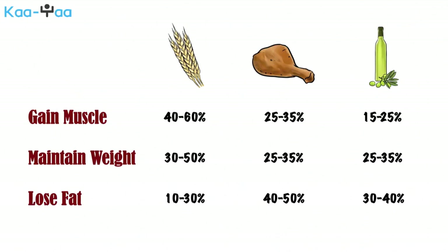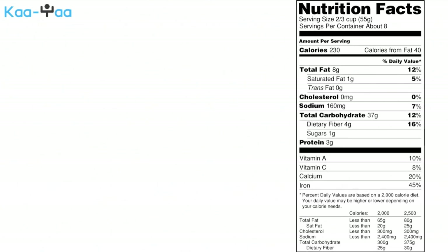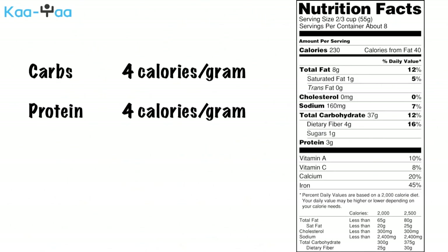This information, however, only tells us how many calories of each macronutrient we must ingest. Most food labels have the nutrients mentioned in grams. To do the conversion from calories to grams, keep in mind that each gram of carbohydrate and protein provides four calories, while each gram of fat provides nine calories. Use the calorie numbers and divide them by the conversion numbers to get the macronutrient requirement in grams.